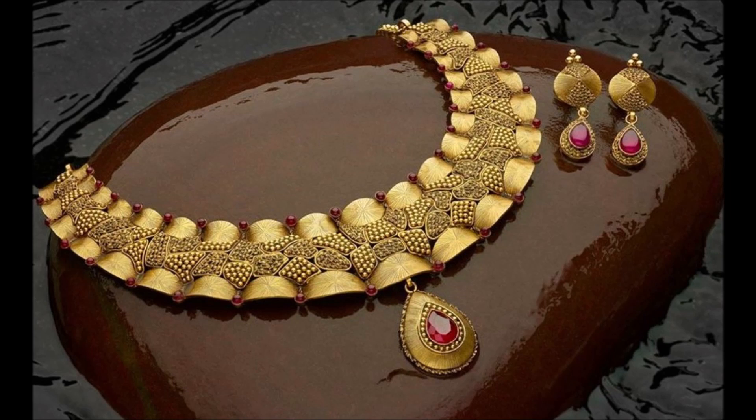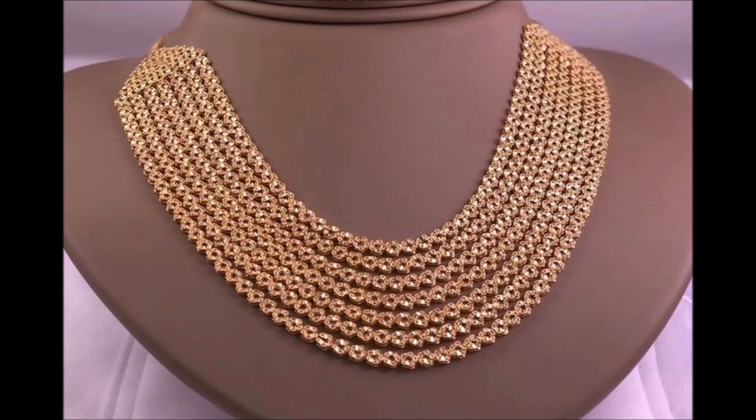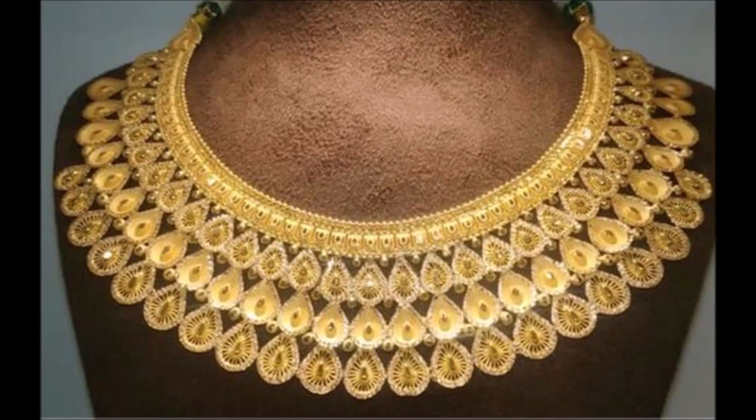Here is a unique and trendy design necklace, flattering and giving new inspiration towards every generation. Hi viewers, thank you for watching this video. If you like this video, please subscribe to my channel, New Jewelry, and press the bell icon to receive daily notifications. Have a nice day, thank you once again.